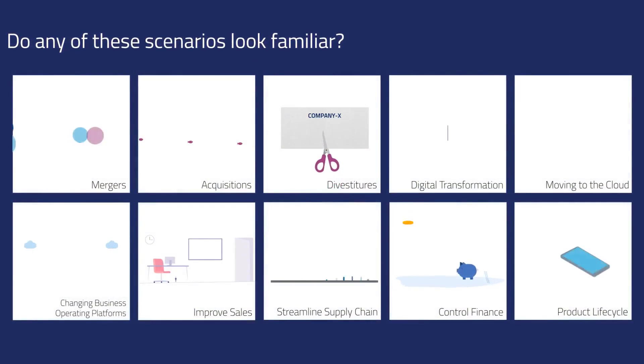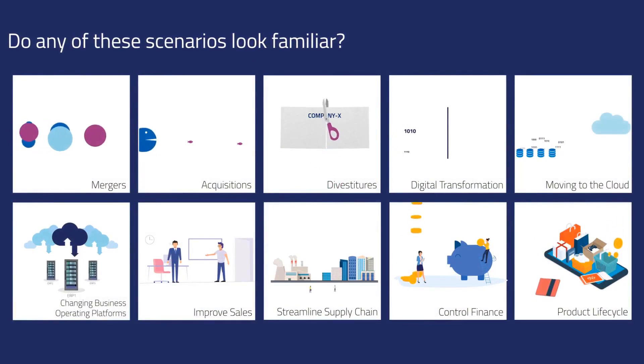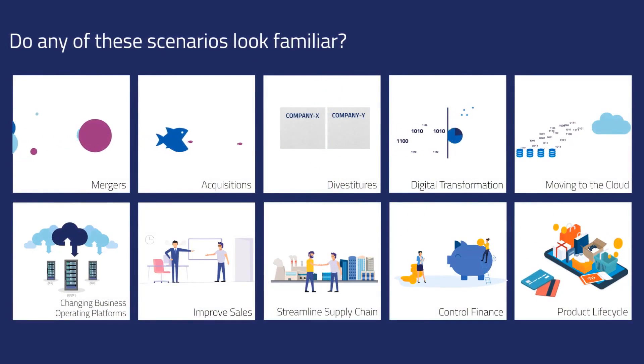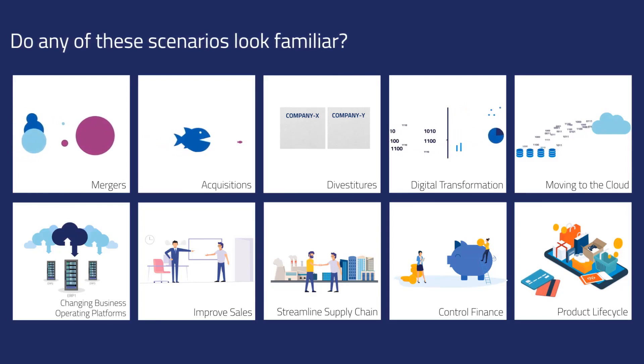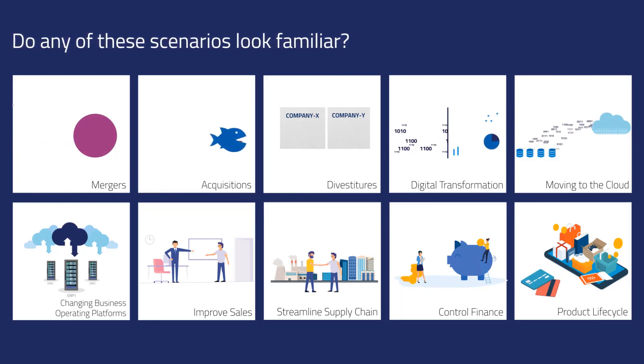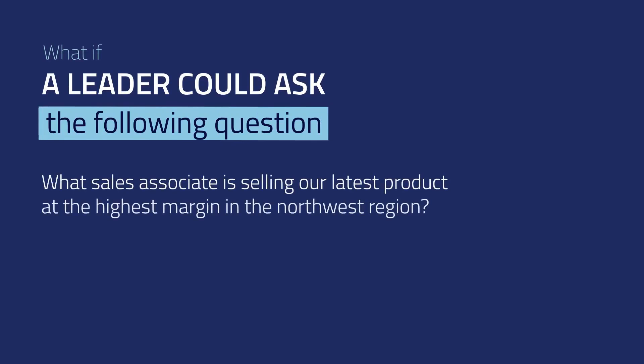Do any of these scenarios look familiar? All businesses are immersed in a digital disruption. Companies are buying other companies, redefining business models, changing processes and applications, in addition to adjusting the data and infrastructure that support them to remain competitive in the market. Based on all the digital disruption, leaders are being asked to answer more complex questions in an effort to run efficient businesses.